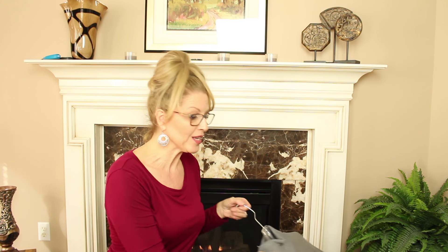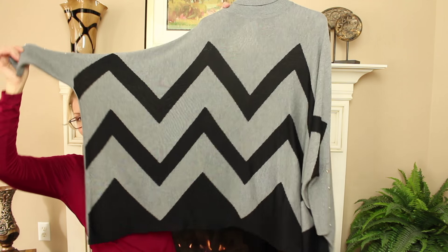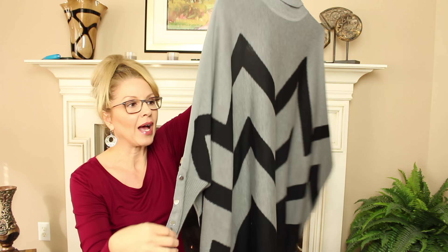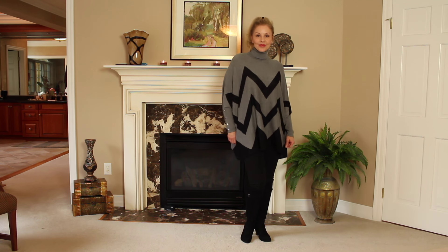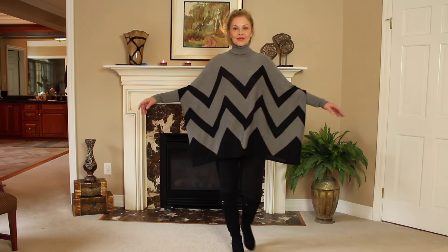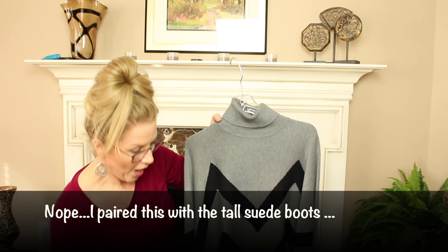The next outfit I also paired with the leggings. I found this at Marshall's — at first I loved the color combination, then I realized it looks like it's going to be a big top but it looks more like a poncho. It has some buttons down the side and the back is plain, which I like — if it had been striped all the way around I wouldn't have liked it. It's a turtleneck and I think it's very chic. I paired it with the black leggings and my Cole Haan chunky boots.